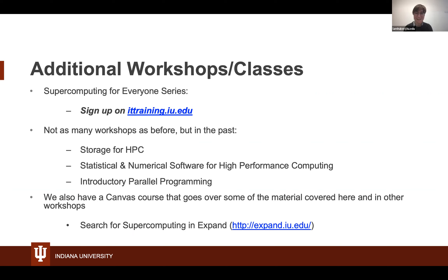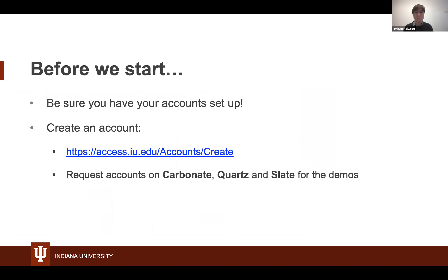I'm seeing a great variety of people and experience levels here — I think this will be great. Before we really get started, if you don't have an account already on Carbonate, you can access the URL access.iu.edu/accounts/create. Definitely create an account on Carbonate; Quartz and Slate are optional. It does take a little bit of time to populate, though.